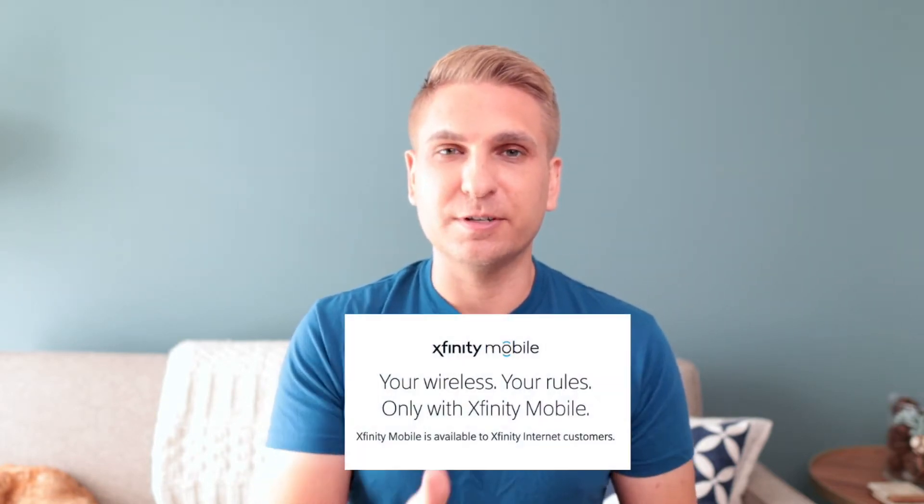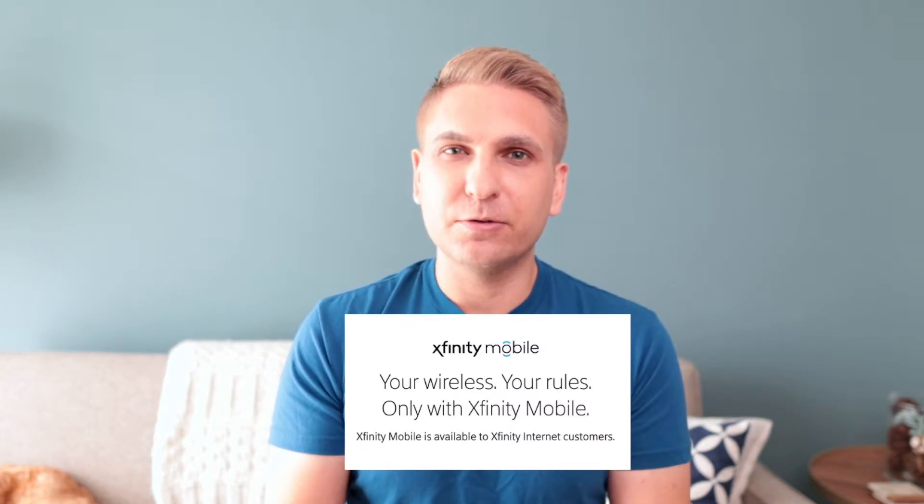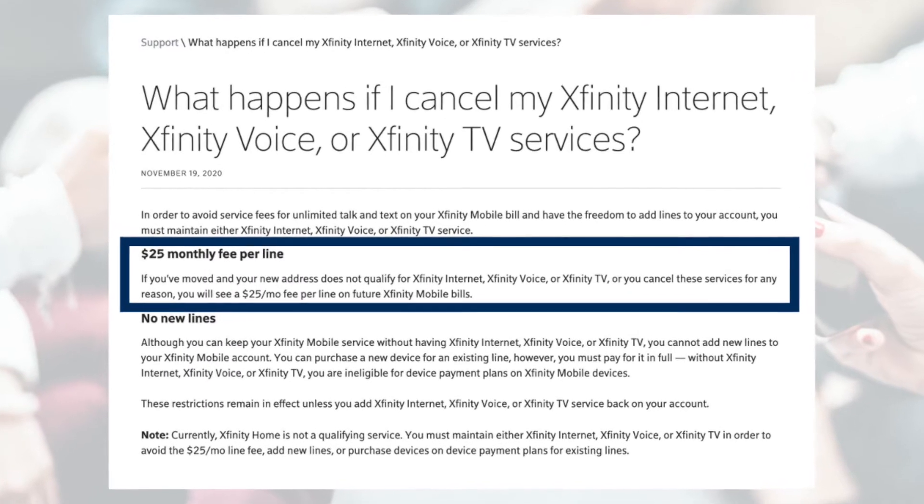Hey, it is Michael. Welcome to the channel. I had Xfinity Mobile for two full years and overall the experience was great. It uses Verizon's network, but the price is a whole lot cheaper. The only catch is that you must be an Xfinity Internet customer to sign up, and if you leave Xfinity Internet, you're going to have to pay a higher price for Xfinity Mobile. So when I relocated to an area with no Xfinity Internet, I moved away from Xfinity Mobile to Visible, and that is still my primary line.